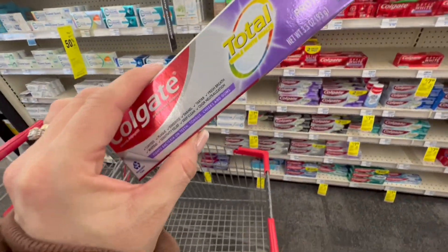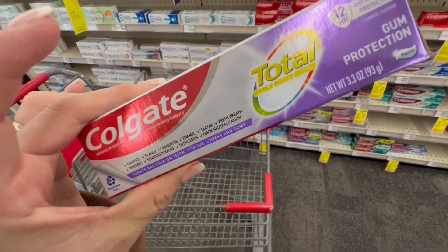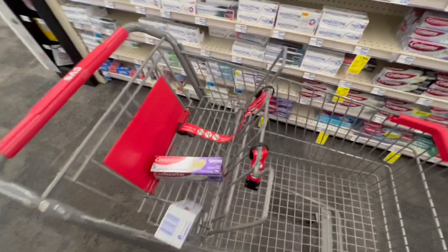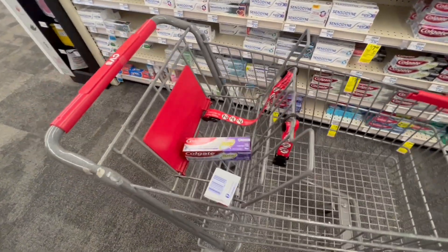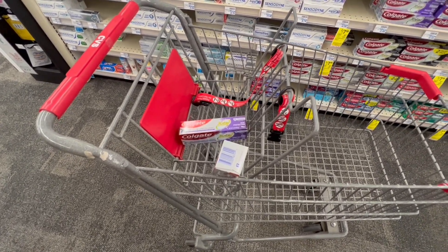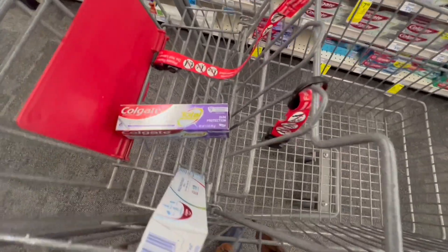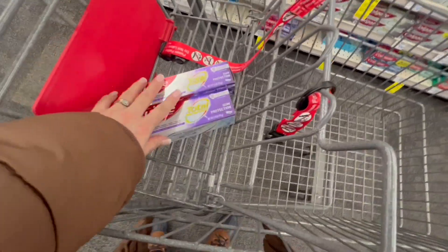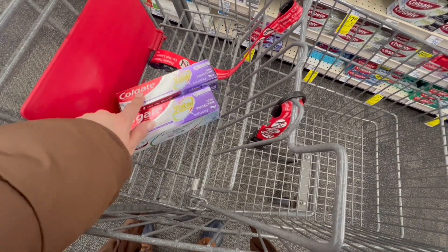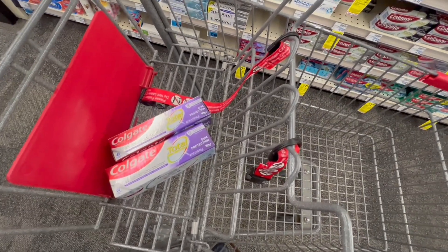The first deal is for the Colgate toothpaste. They are priced at $3.99 each, $7.98 for two, and when you buy two, you're going to get $3 back in extra bucks. In the CVS app, I have two coupons of $2. Also, there's a coupon of $4 off when you buy two — if you have that one, use it instead. So you're going to bring your total down to $3.98, but you get $3 back in extra bucks, making them $0.98 or $0.49 each.